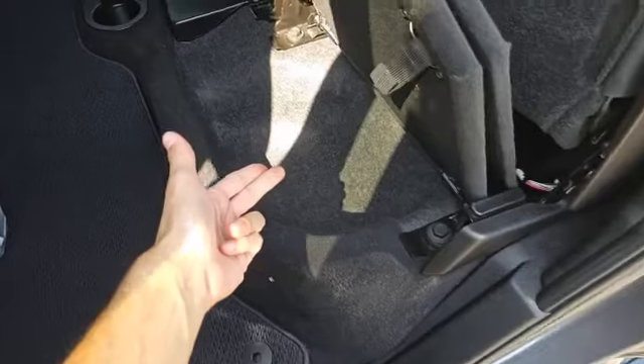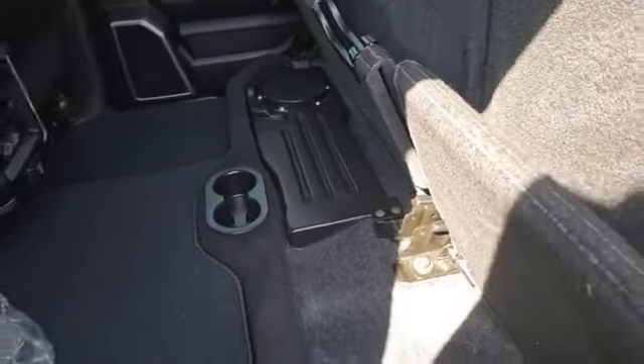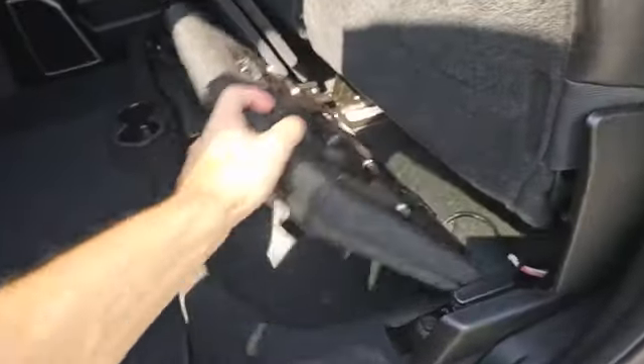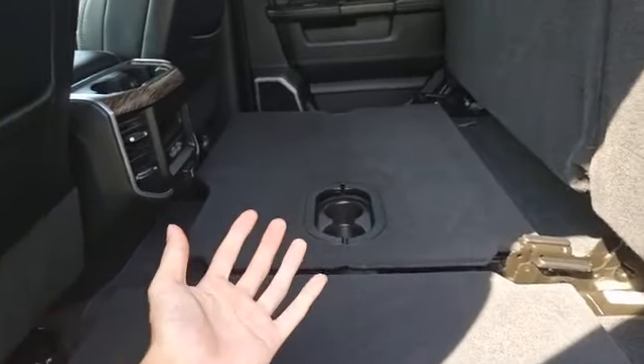Some added storage on both sides — you have the second row floor storage bins, as well as under-seat storage. And right there is where you'll find an Alpine subwoofer. This right here is something you can unfold to create a nice flat area to put something in the back seat.